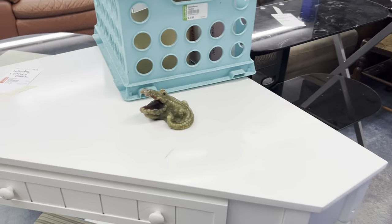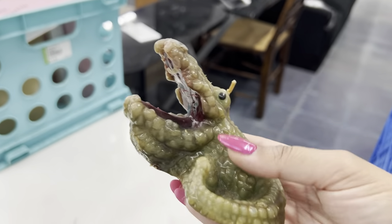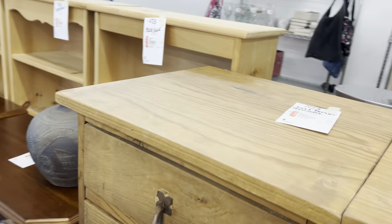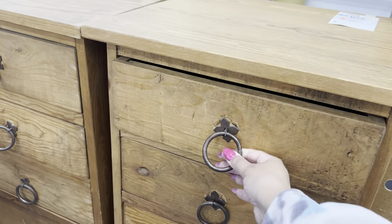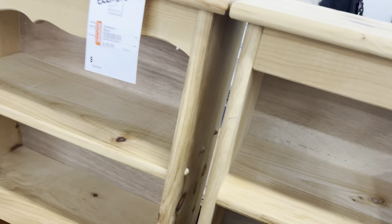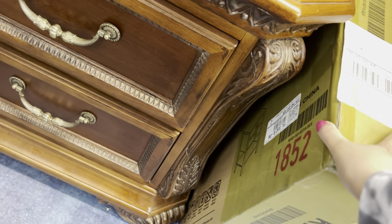Oh look — it's a vintage alligator candle! I'm going to get him because I collect vintage candles. Wow, look at this — they want 60 bucks each for it, not too bad. What about these bookshelves? They're kind of heavy — I need them though. $30 each.